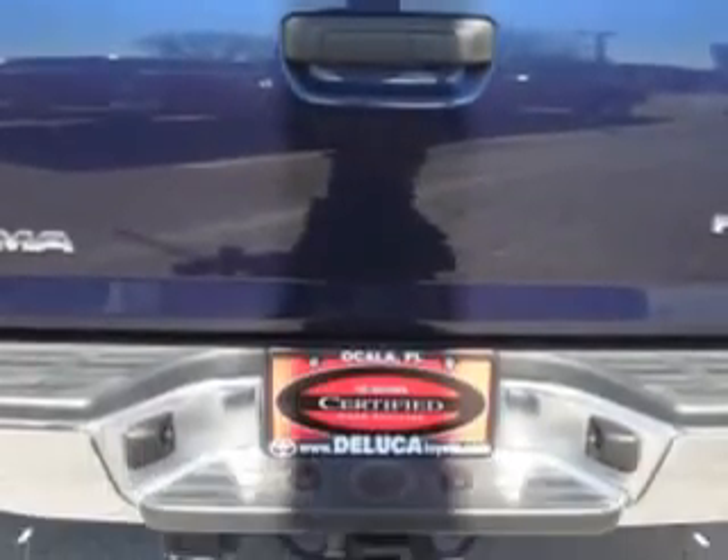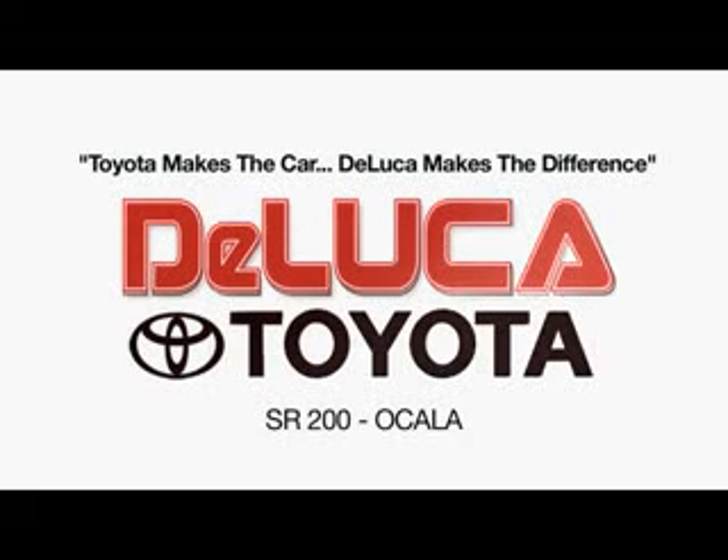See us at DeLuca Toyota today. Toyota makes the car, DeLuca makes the difference.